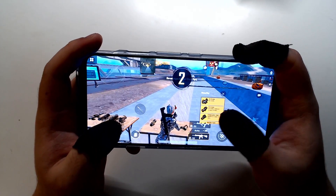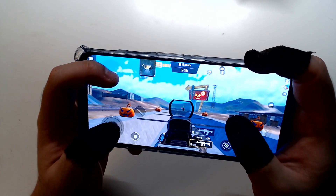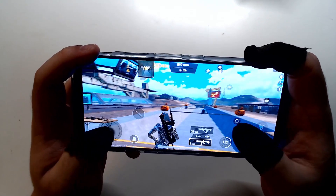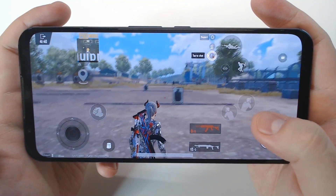The first thing I am going to show you guys is how much benefits higher FPS and screen refresh rate can bring to your mobile gaming experience. Let's take PUBG Mobile as an example and watch this comparison.